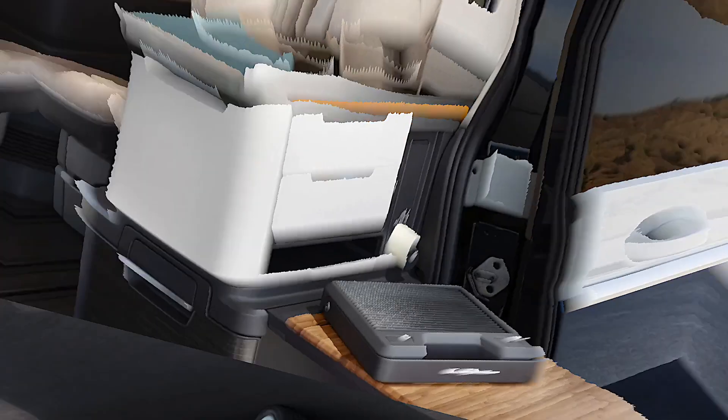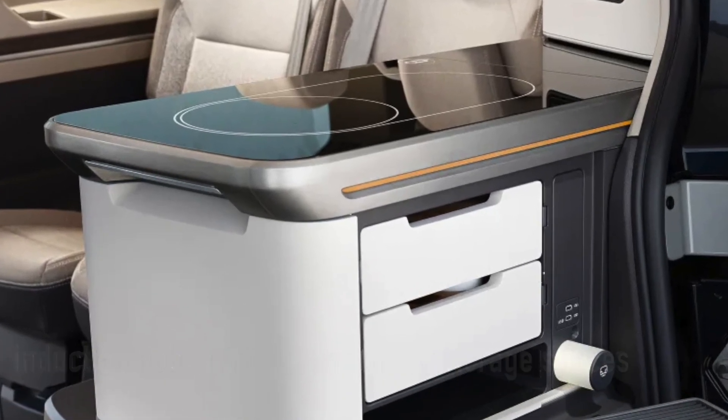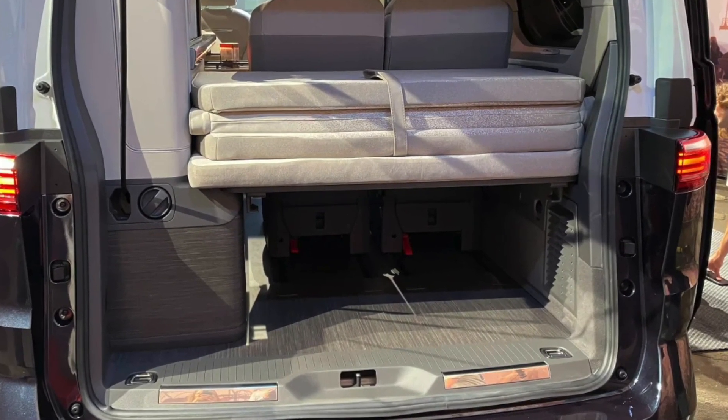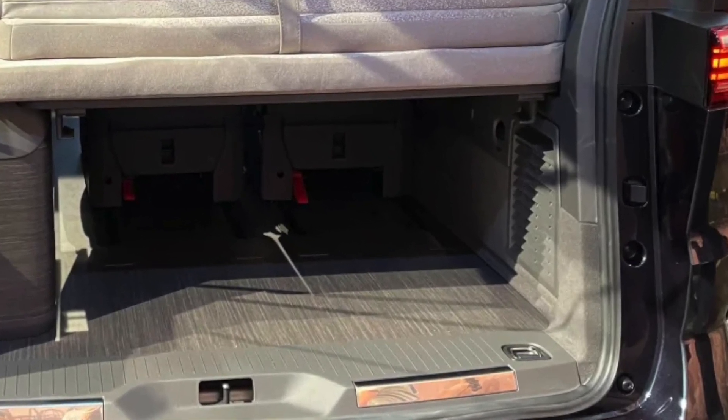Step inside and you're welcomed by a functional kitchen area with an induction hub, a fridge, and some really clever storage solutions. You can enjoy a meal, rotate the front seats to relax, or even transform the back seats into a cozy double bed. There's also another bed in the pop-up roof.